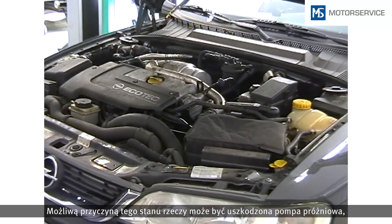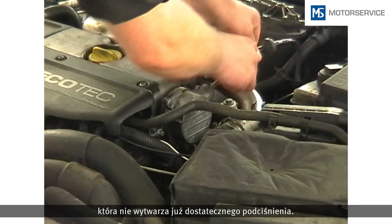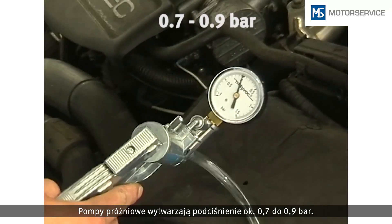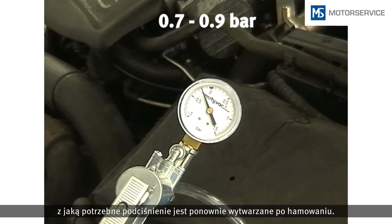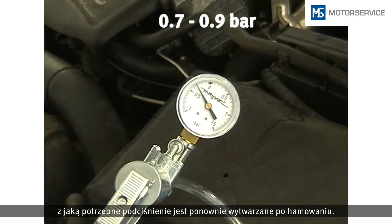A possible cause of this can be a worn vacuum pump which is unable to provide sufficient vacuum pressure. Vacuum pumps generate vacuum pressure of approximately 0.7 to 0.9 bar. More important than the maximum achieved vacuum pressure, however, is how fast the required vacuum pressure is regenerated after braking.